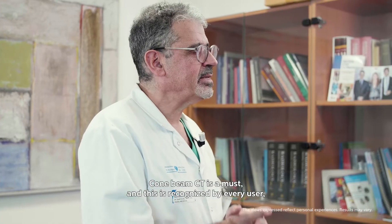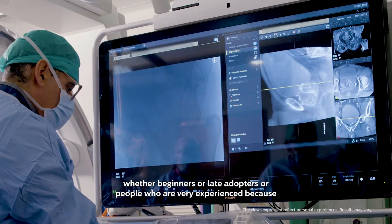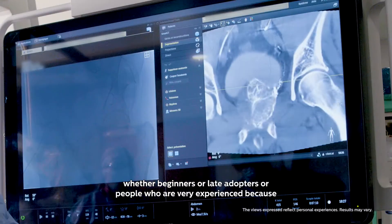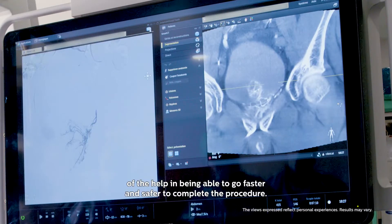Conebeam CT is a must, and this is recognized by every user — whether beginners, late adopters, or very experienced operators — because of the help it provides in being able to go faster and safer to complete the procedure.